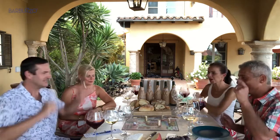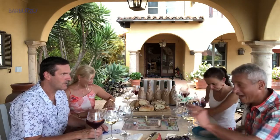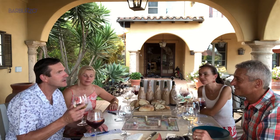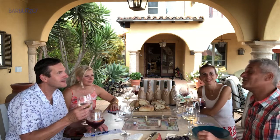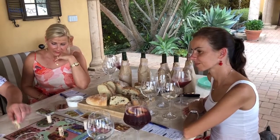Now you've got to take a test. You've got to tell me the varietal or the country. Chardonnay. Sauvignon Blanc. One, two, three, four.